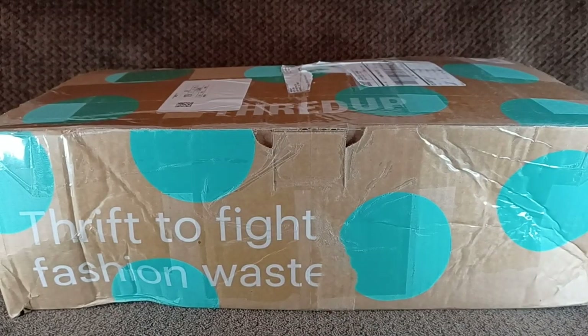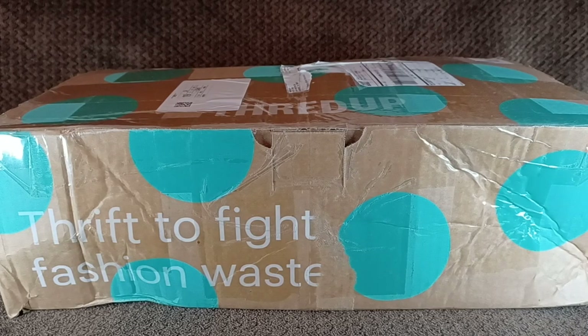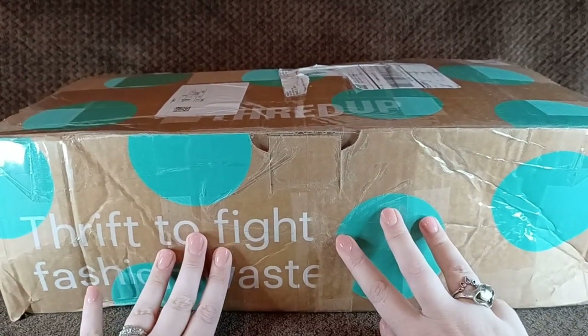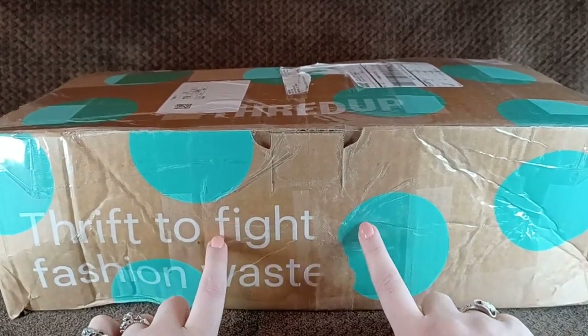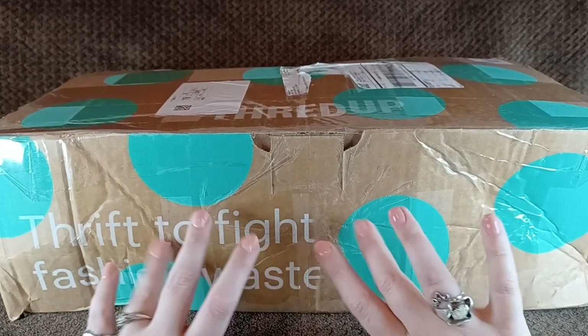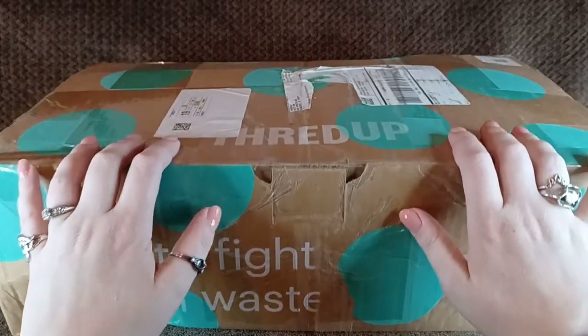Hello guys, it's Haley and I am back with another video. So, we have one of our two new ThredUp Funboxes. I got two more two weeks ago. They arrived this week, about five days ago — I think I got them Monday or Tuesday — and I have been dying to look in them.